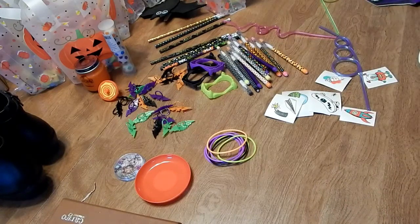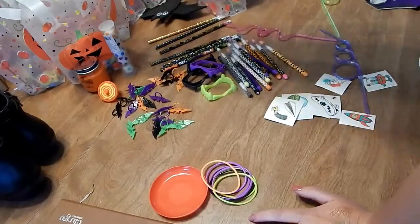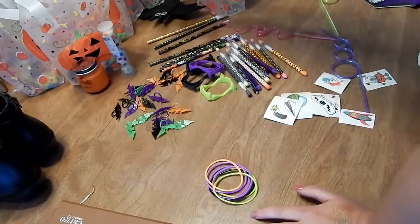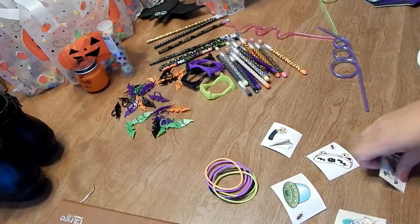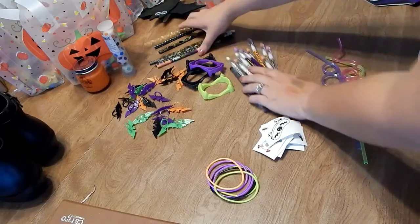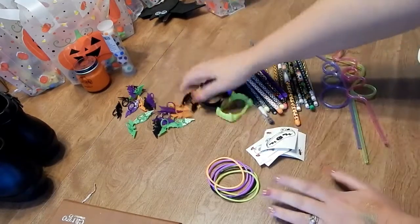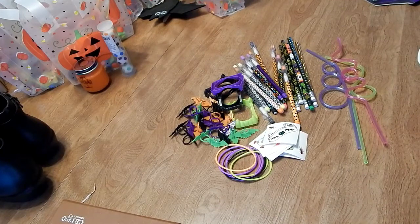Okay, my bags are complete. I've still got quite a bit left over, but that's okay — I'll throw it all in a box for next year and fill up some more baggies as I go.